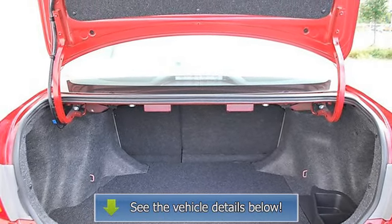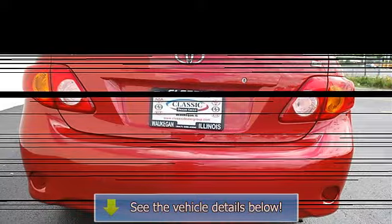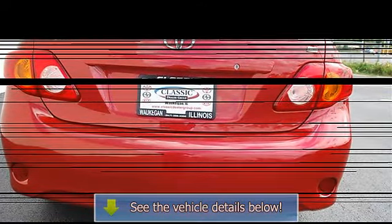Four-wheel anti-lock brake system, brake assist, traction control, electronic stability control, daytime running lights.